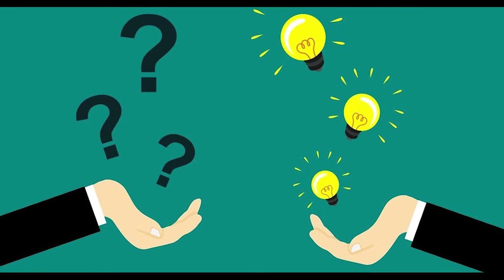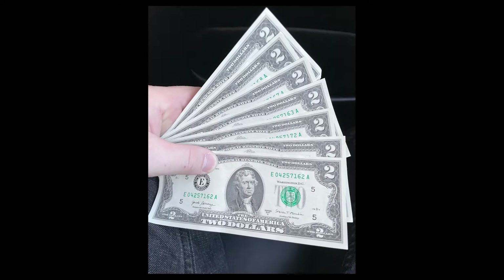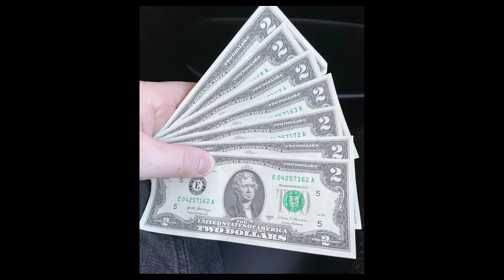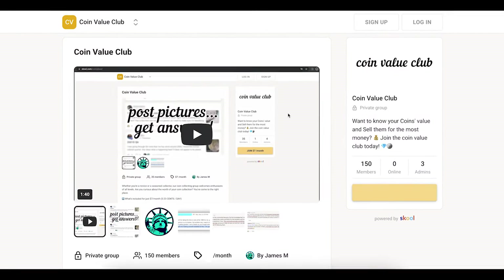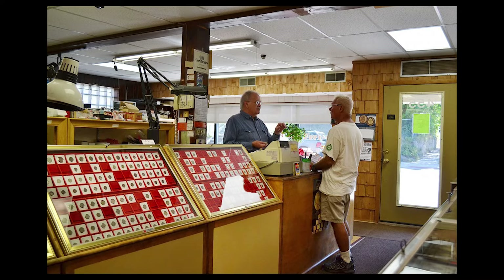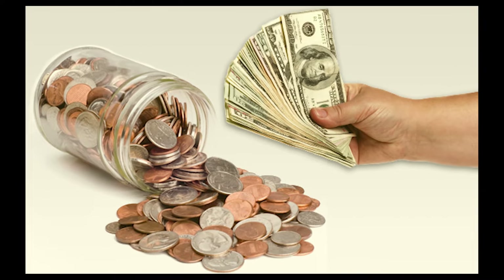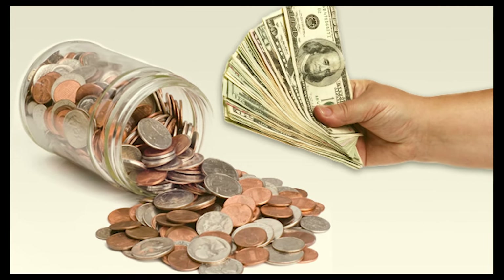$2,400 for a 1976 $2 bill. We'll go over three steps in this video. Step one will show you examples of what to look for to determine if your $2 bill is rare or not. Step two will help you identify the value of your $2 bill so you understand their worth in today's market. And step three will show you how to get expert help to evaluate and/or sell your collection for the most money possible. Let's hop into this video.